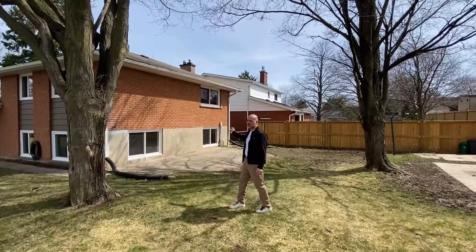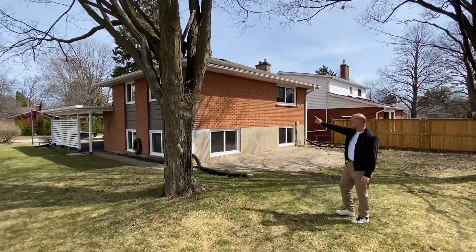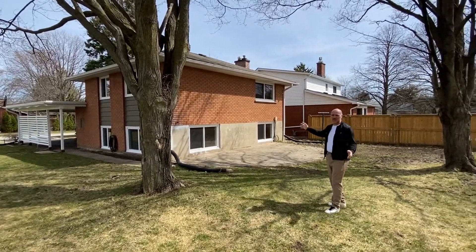Here we are around the back side — interlocked patio. You'll notice, like I mentioned, all the windows have been replaced here. It's very well maintained.